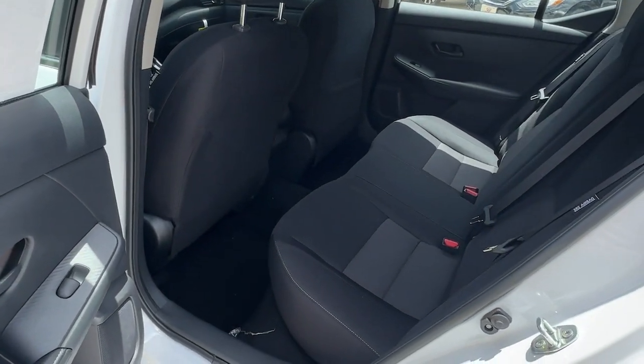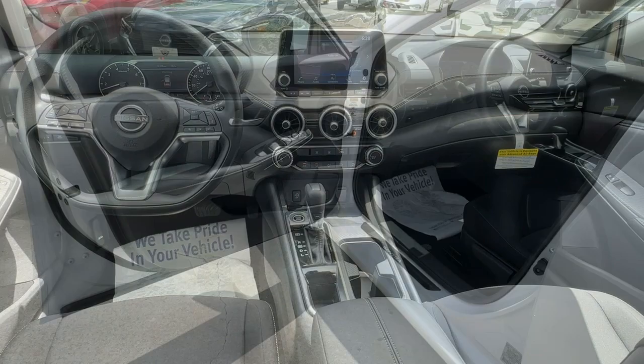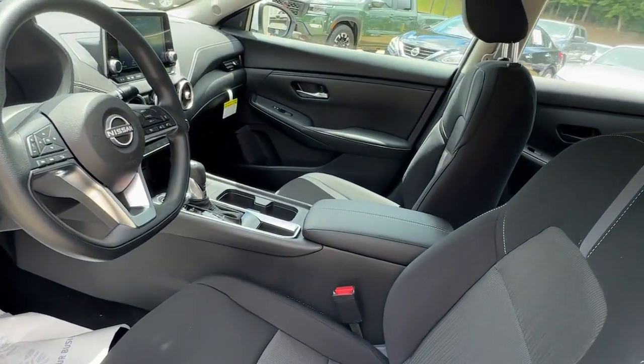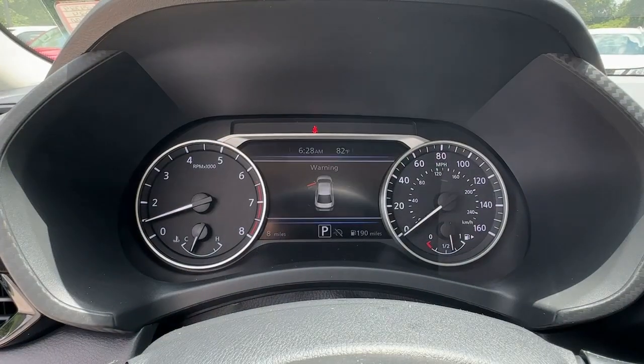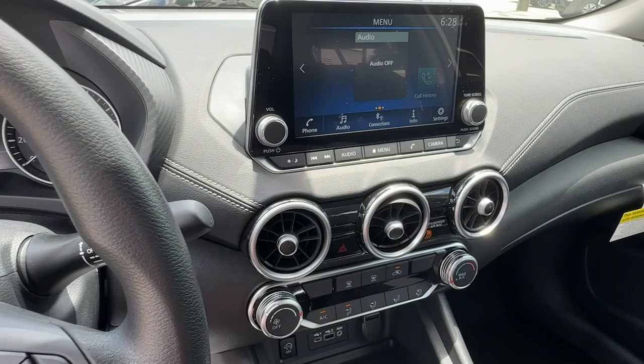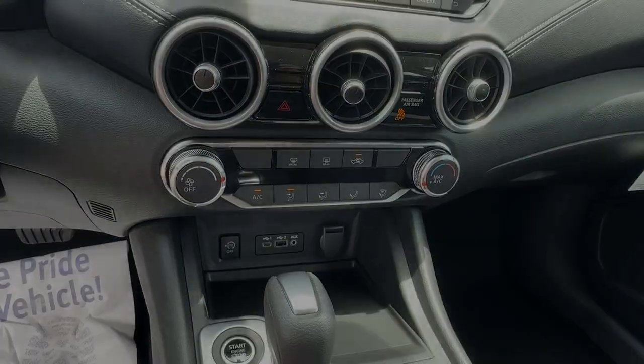Feel energized and confident in this well-equipped Sentra. Treat yourself to a test drive today. Our staff will toss you the keys and give you an outstanding customer experience. Thank you.